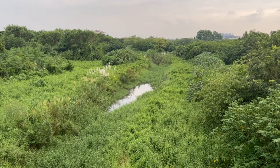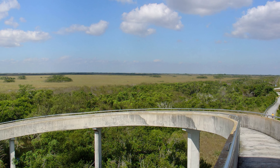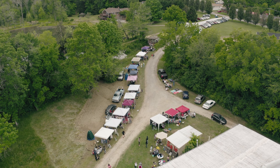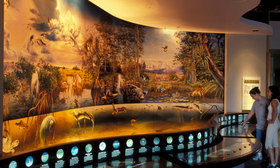The park has two main visitor centers: Shark Valley and the Ernest F. Coe Visitor Center. Shark Valley offers visitors a chance to explore the park by tram or bike, while the Ernest F. Coe Visitor Center offers exhibits on the park's natural and cultural history.